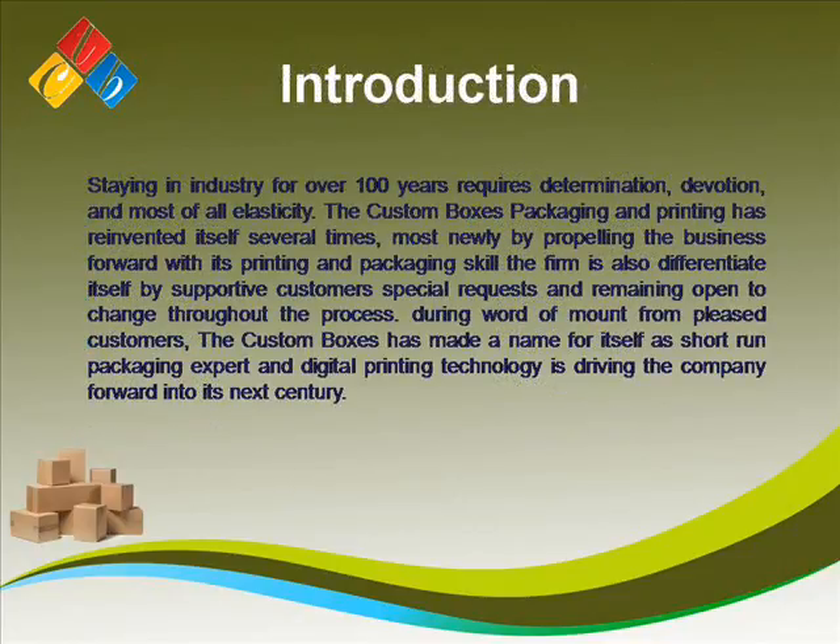Introduction: Staying in the industry for over 100 years requires determination, devotion, and most of all elasticity.